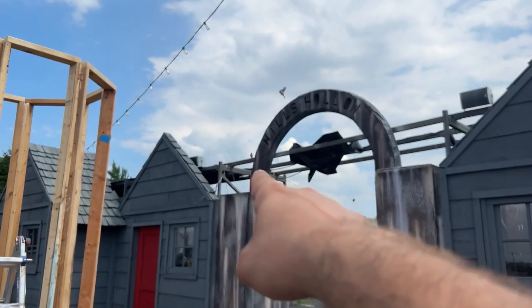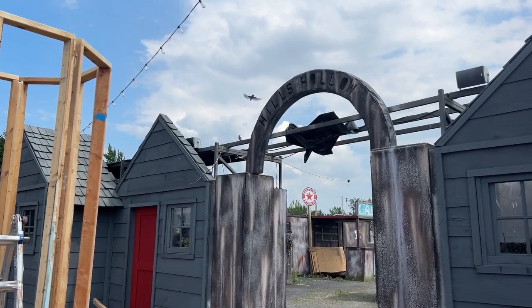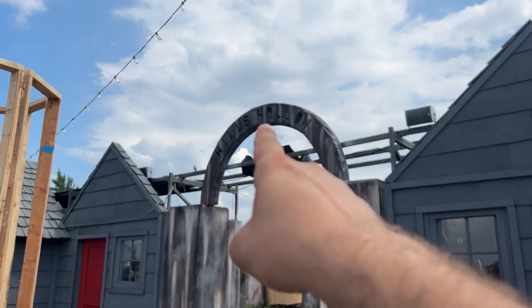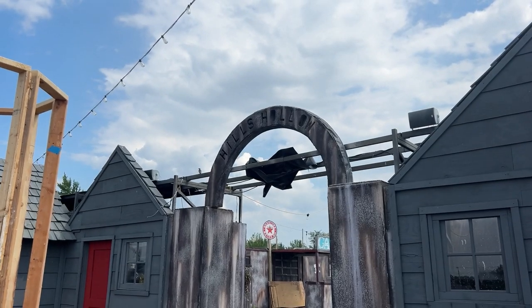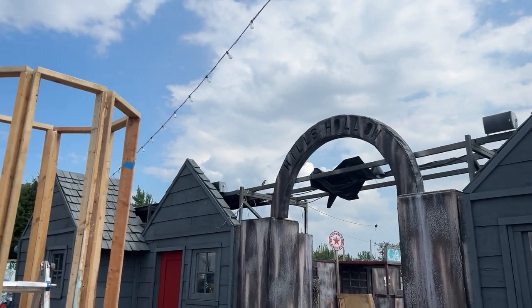There's a blue jay that's been hanging out here all day — see it? He has a friend. I think they have a nest in the O of the Hills Hollow sign — actually it looks like it's right next to it in the H.